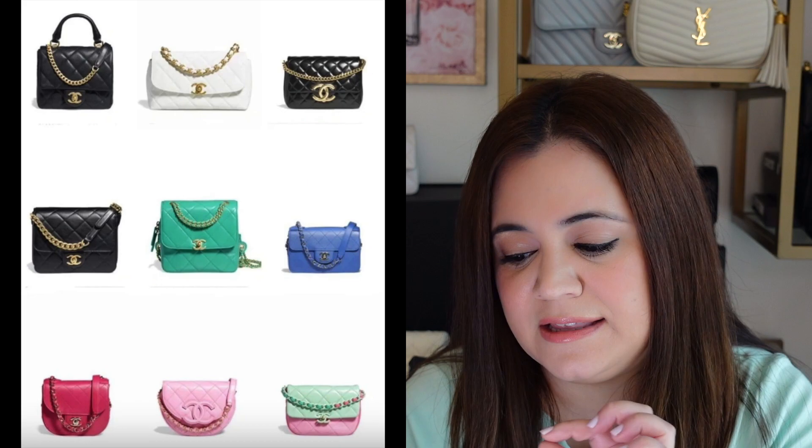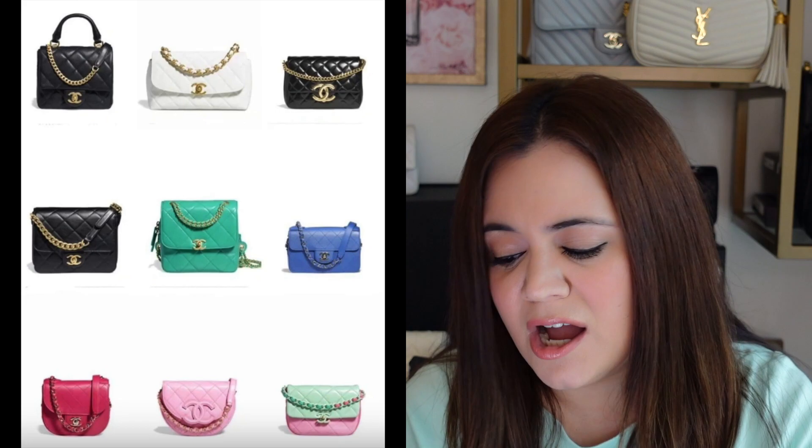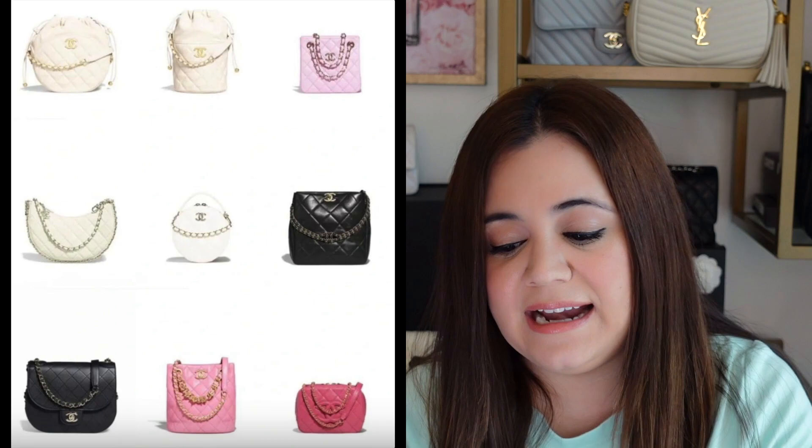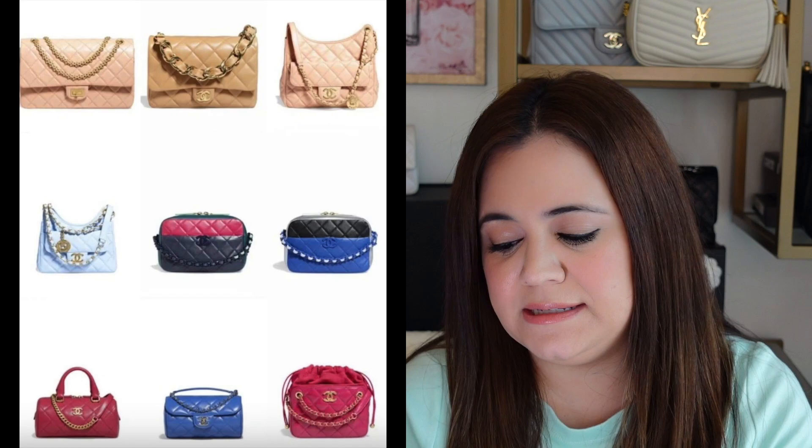Next to it is that east-west bag in the beautiful black silky satin material with jeweled CCs — absolutely gorgeous, it's really sticking out to me. For the seasonal bags this season, there are going to be a lot of caviar options, so if you're looking for a caviar bag at a lower price point that isn't the classic flap, there will be several options. I really like the green one and the blue one. At the bottom there's an incognito two-tone bag with pink and minty green. There's also a moon-shaped bag I've been seeing a lot on social media — available in white, black, and dark green — with a classic chain, leather woven throughout, and a CC charm.